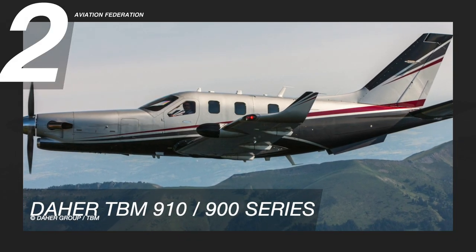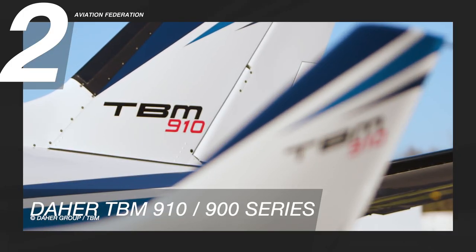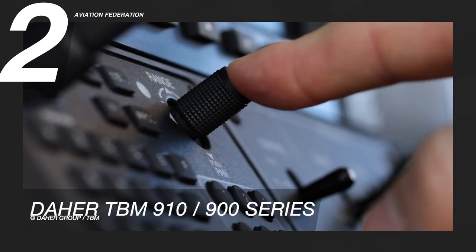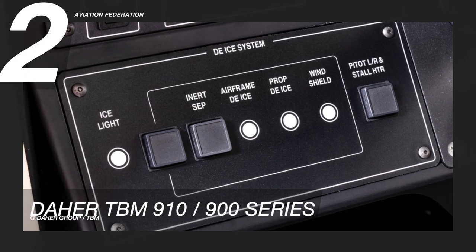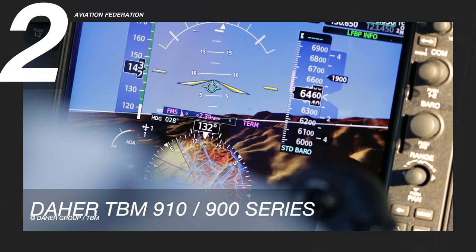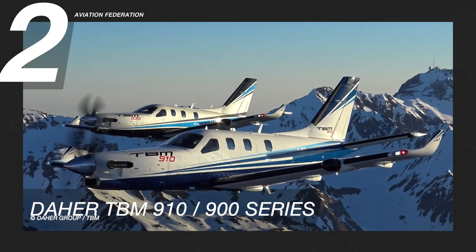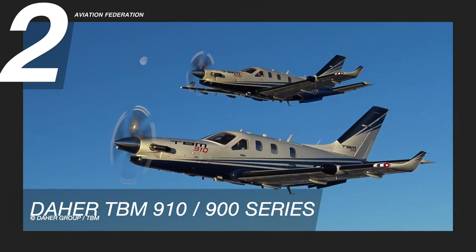Flying at number two is the Daher TBM 910. This TBM aircraft boasts innovative eco-pilot systems such as AOA or Angle of Attack Indicator, ESP or Enhanced Safety Protection, USP or Underspeed Protection, EDM or Emergency Descent Monitor, Stick Shaker, Automated Icing Detection, and other advanced safety systems. This airplane has a cruising speed of 330 knots and a maximum range of 1,730 nautical miles. Its maximum takeoff weight is 7,394 pounds, while its maximum altitude is 31,000 feet. This model has approximately 292 gallons of maximum fuel capacity.